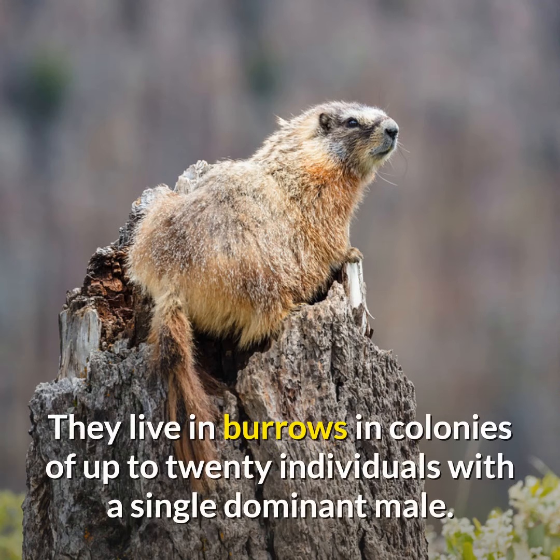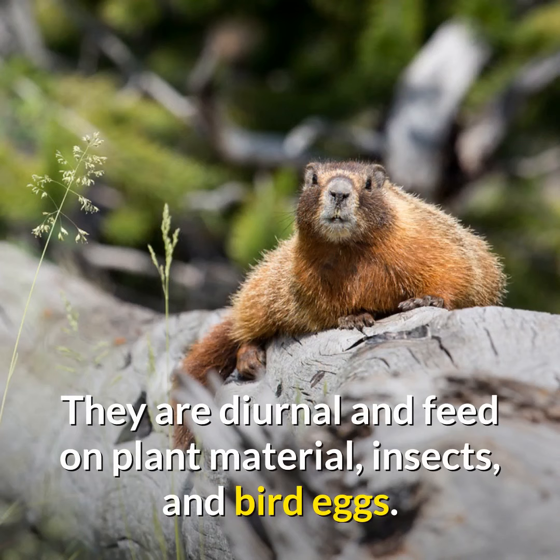They live in burrows in colonies of up to 20 individuals with a single dominant male. They are diurnal and feed on plant material, insects, and bird eggs.